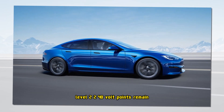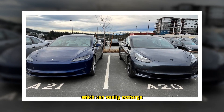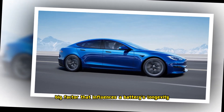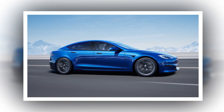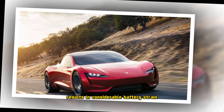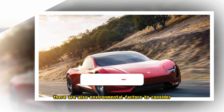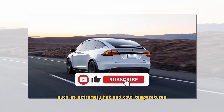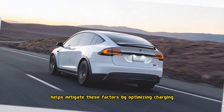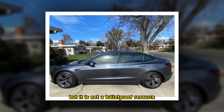Level 2, 240-volt points remain the safest and most consistent option, which can easily recharge the bulk of the battery overnight. Driving behavior is another big factor that influences a battery's longevity. Frequent high-speed travel, which is something Teslas are renowned for, results in considerable battery strain and can have negative effects on the pack's longevity in the long run. There are also environmental factors to consider, such as extremely hot and cold temperatures. Tesla's battery management system helps mitigate these factors by optimizing charging and usage patterns, but it is not a bulletproof resource.